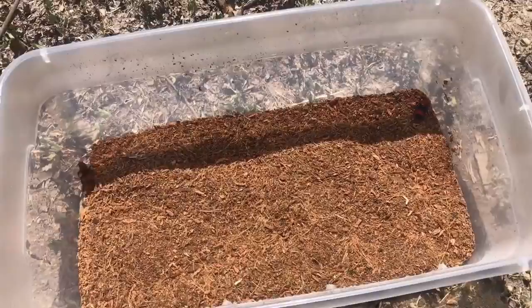Howdy guys, Nature Nerd here again. Today we have a very cool species — and it's not a reptile, it's one of the inverts, or invertebrates, anything without a backbone. What we have is the red velvet ant, or the Eastern velvet ant, Dasymutilla occidentalis.